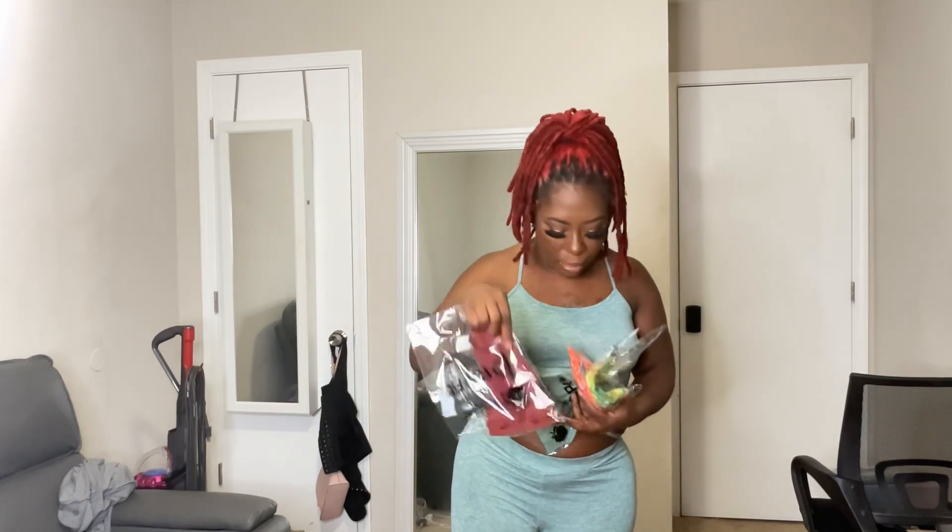Looking at them through the packaging, they kind of resemble the Victoria's Secret no-show kind. They really resemble the Victoria's Secret kind — they even look like the same fabric. They're really popular no-shows. They're nylon.